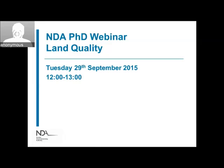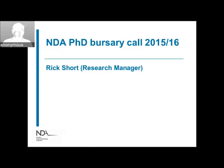Thanks Mark. Good morning everyone. I'm Rick Short, and I'm a research manager at the Nuclear Decommissioning Authority. I look after the direct research portfolio through which we fund the PhD bursary scheme. I'm also the strategic authority for university research as well, hence my involvement in this. I'm just going to give you a very brief introduction as to why we're running these webinars and what relevance they may have to you.